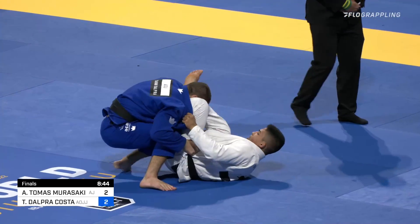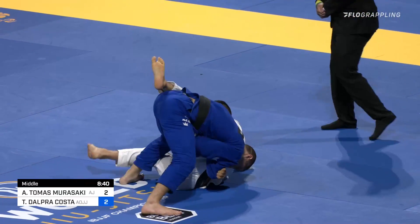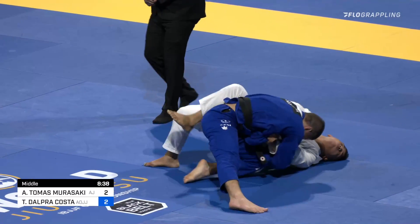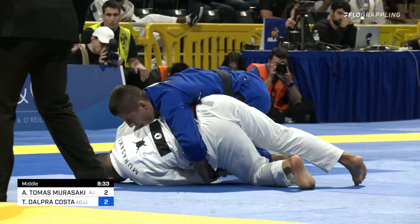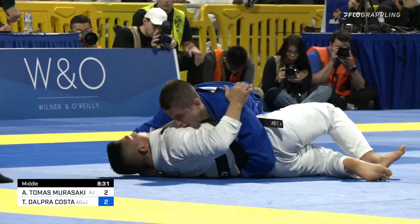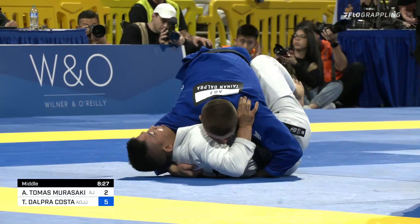He spins right over here to even up the score. And exactly like you said, Tynan shines. Tynan immediately gets a leg drag to the side! This is not looking good for Andy Murasaki! He turtles up — and that is a secure guard pass for Tynan Dalkra.